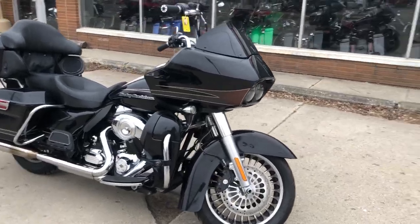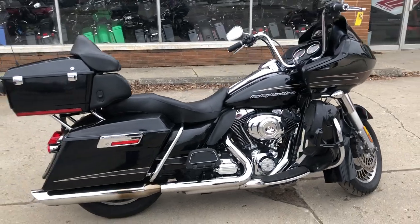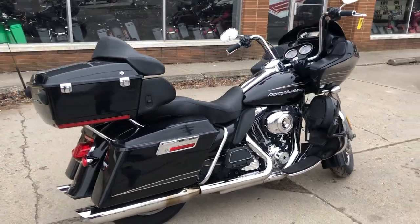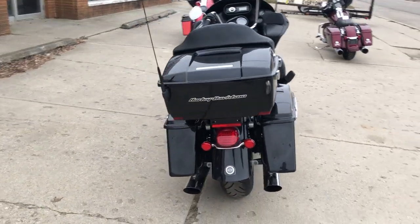Hey guys, ApprovalPowerSports.com here. Today I have a used Harley-Davidson Road Glide Ultra for sale with the high gloss vivid black paint. It's a nice, clean, sharp Road Glide Ultra — all stock, no modifications.